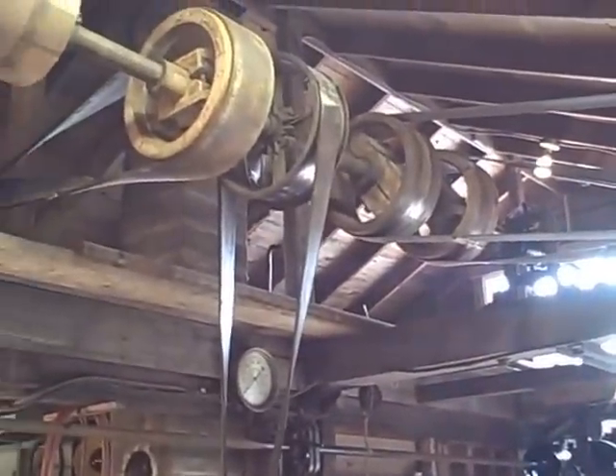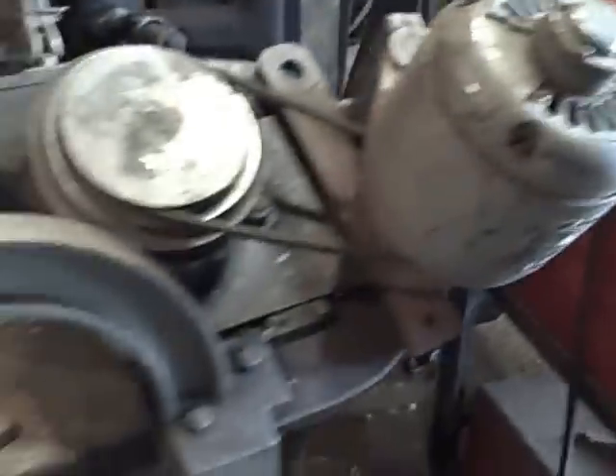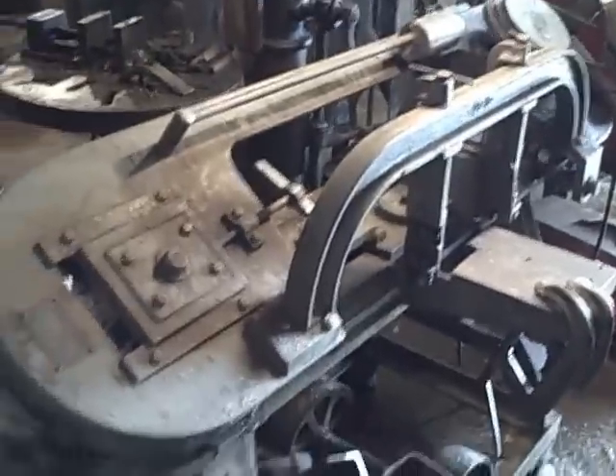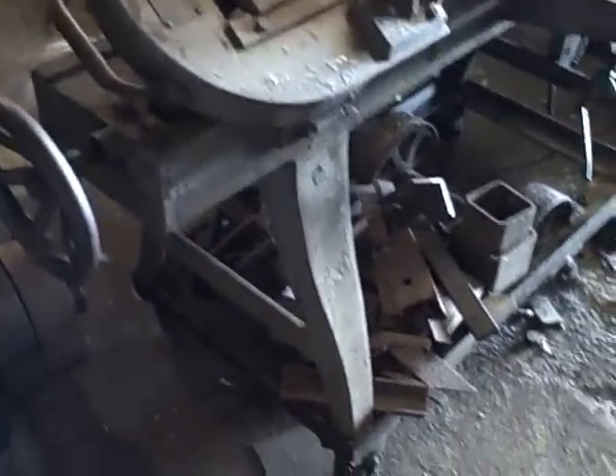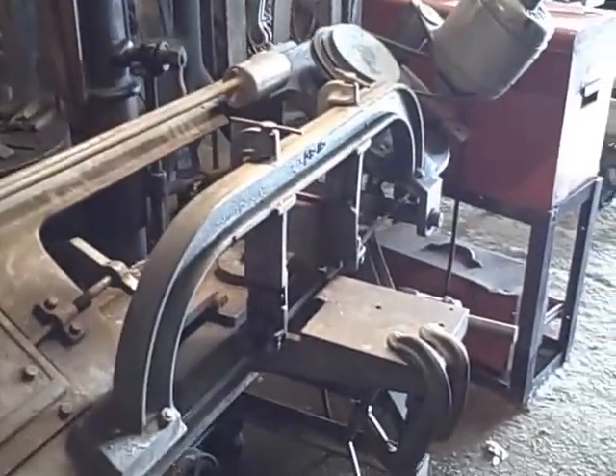Everything is operated on belt. Every machine in here is run from one motor. This is the way all shops were a hundred years ago, before the invention of electric motors. And what is this? That is a power hacksaw for cutting metal. That machine is probably the newest one — it's probably sixty years old, I would imagine.